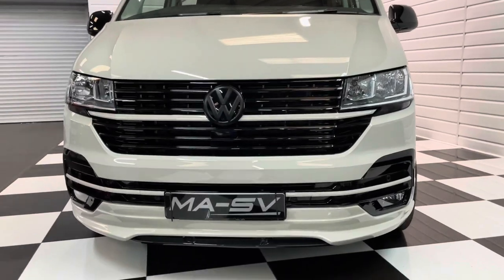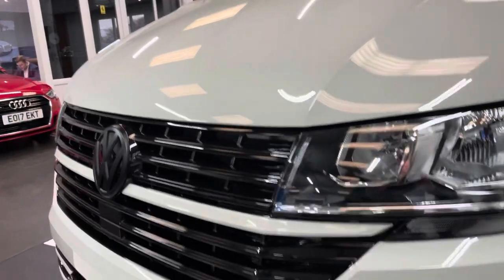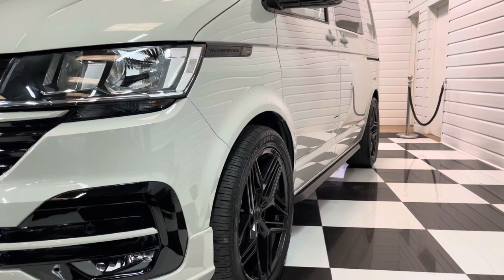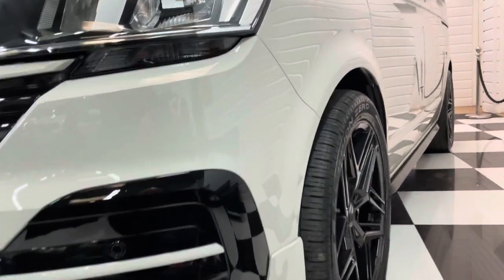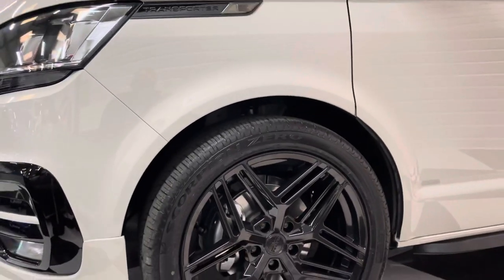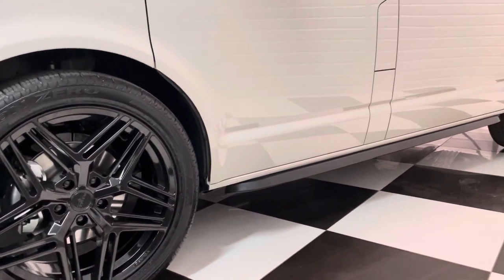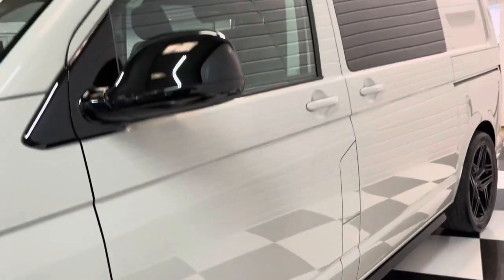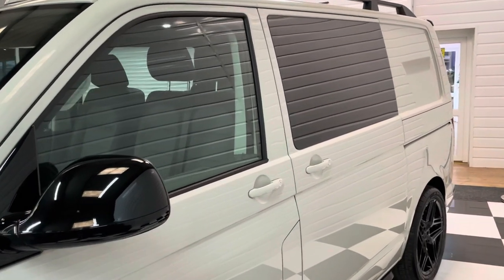We've got full MASV styling kit on it, with a front spoiler and the black pack. It's a delivery mileage vehicle on a 22 plate, a 6-seat combi conversion, lowered 30mm on genuine Volkswagen lowering springs. It's got 20-inch gloss black wheels with Pirelli Scorpion Zero tyres, sidebars and roof rails to complement the look, and privacy tints to the side windows.